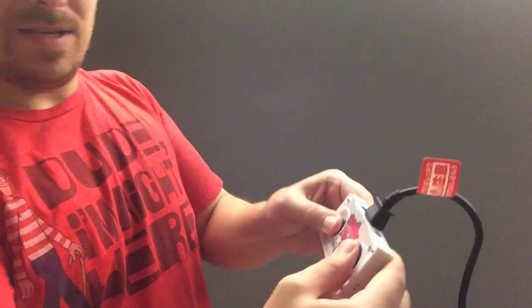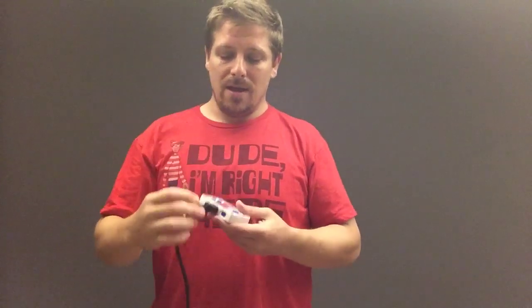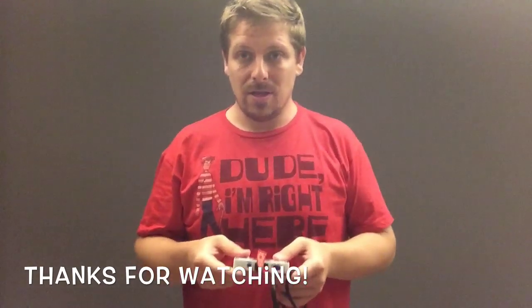I'd recommend these especially if you're a fan of the original arcade games, since they're good ports. The remix or sequel versions are, as far as I know, only available on these units — you might be able to emulate them, but availability is uncertain. If you want to actually own them, this seems to be the only way. Keep your eyes open, remember you need the cables to play, and be careful because the cables might get hot. Thanks for watching — next video I'll be playing them, so bye!